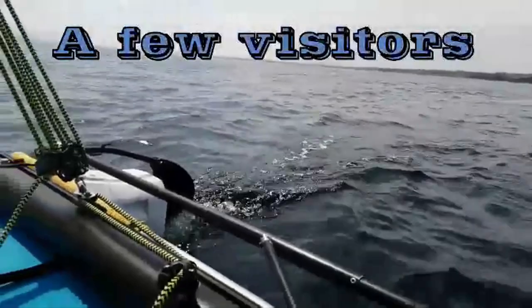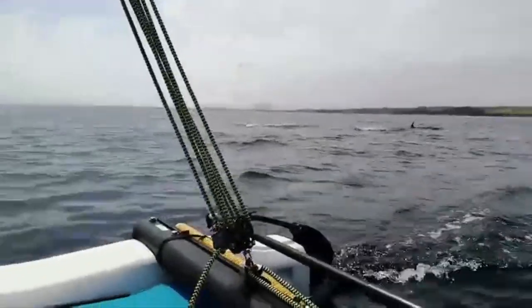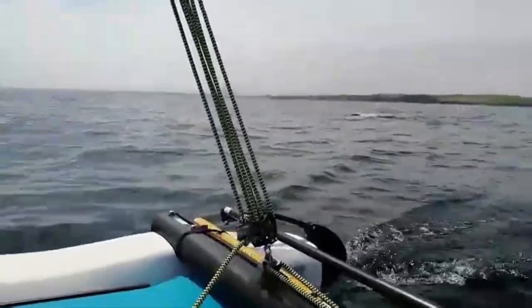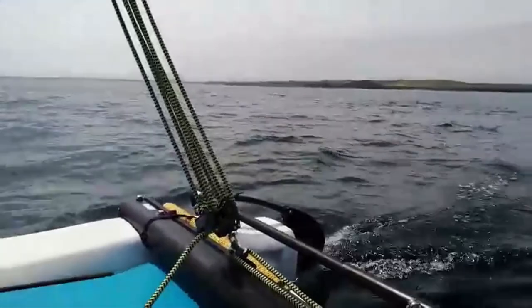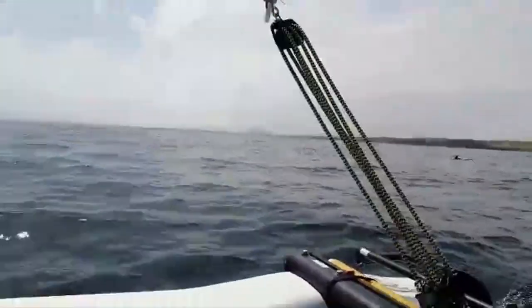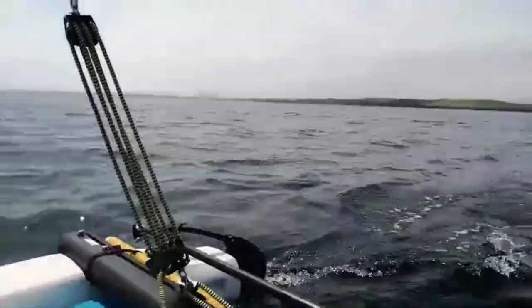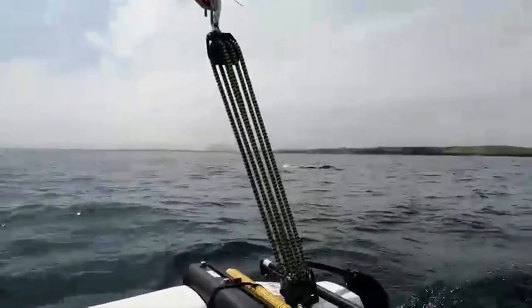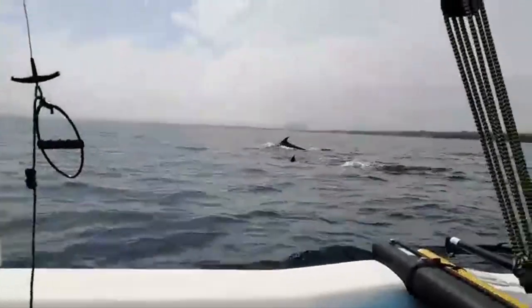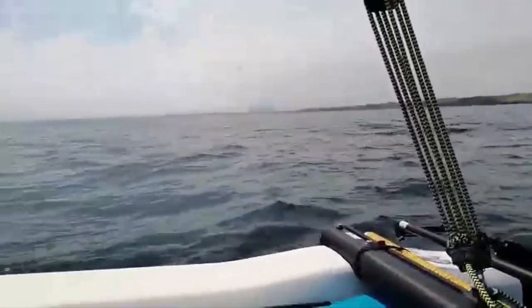Here we can see Rob absolutely hooting along, and on the T2 it's actually featuring the same cross beams as you'd have on a Pacific or a Tiger. Check out that lovely set of blocks — so nice, in fact, that Rob has attracted some local wildlife to come along for the ride. Thanks very much, Rob, for sending us that video and picture of your T2 in Ireland. Keep up the great sailing — hoping to get you on the Speed Stick soon. Absolutely cooking it on your T2.